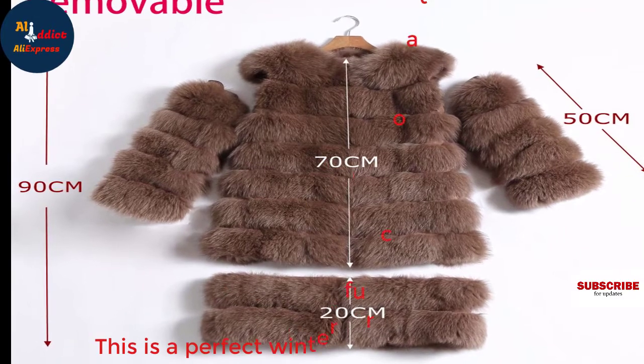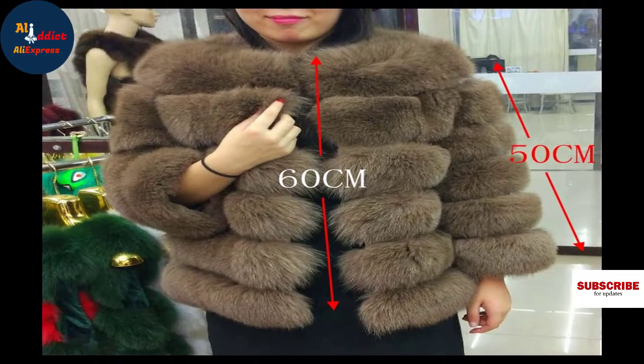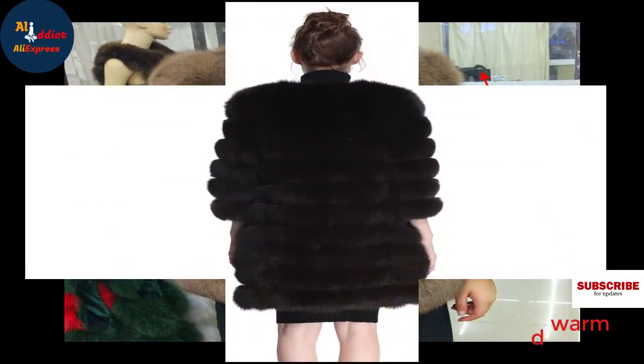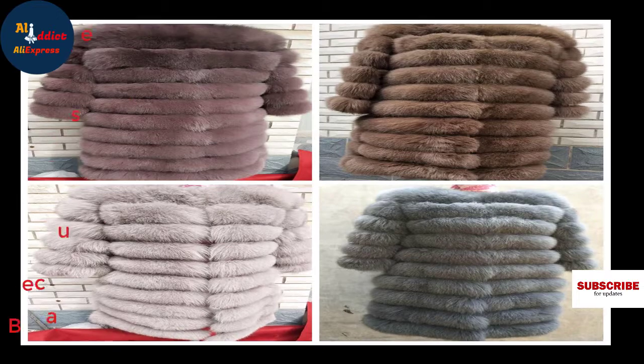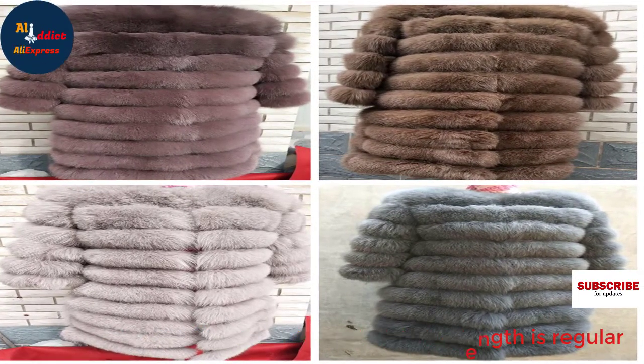This is a perfect winter fur coat for women. If you wear it, you will feel more comfortable and warm in winter. Why is it the best coat for winter? Because it has 100% natural fur and the clothing length is regular.